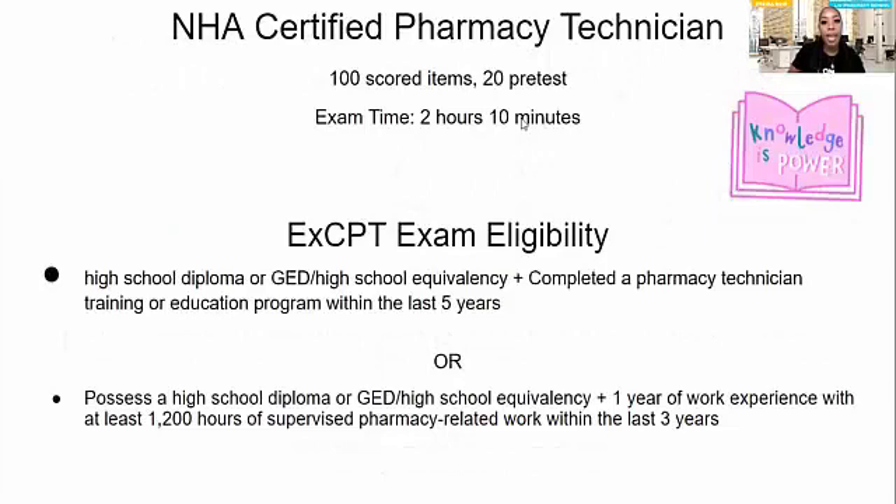The NHA is the one that gives the EXCPT exam. If you did not know, there are a hundred questions on that exam and they give you about two hours and ten minutes to get it done. I wanted to start here because I feel like since I haven't covered this information before, let's start from the very beginning so you can have a beginning-to-end understanding of how the EXCPT exam works.